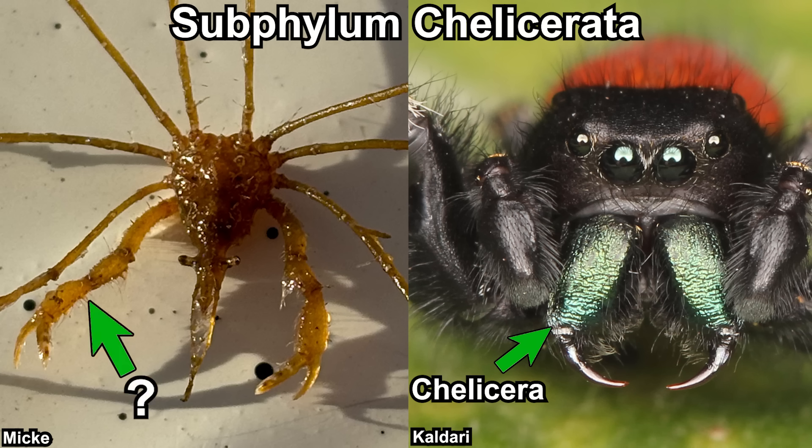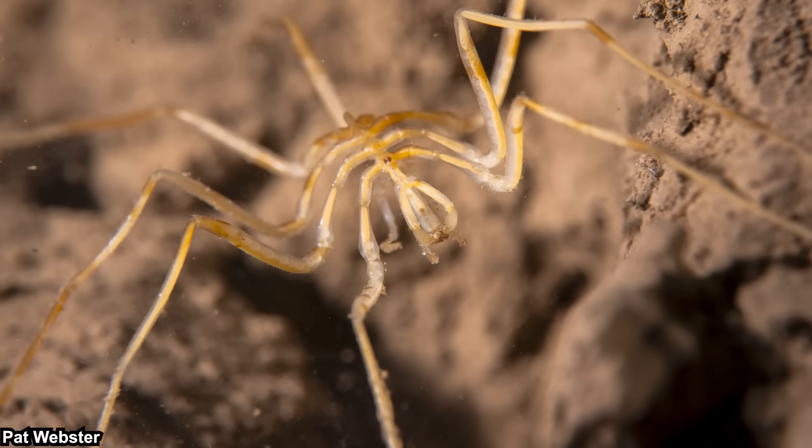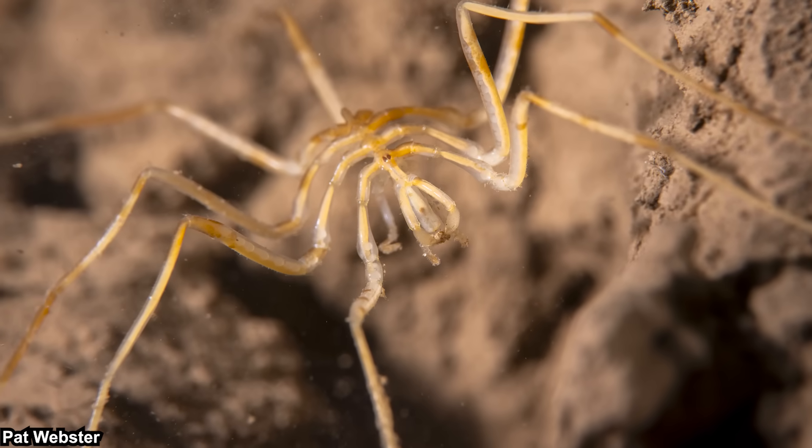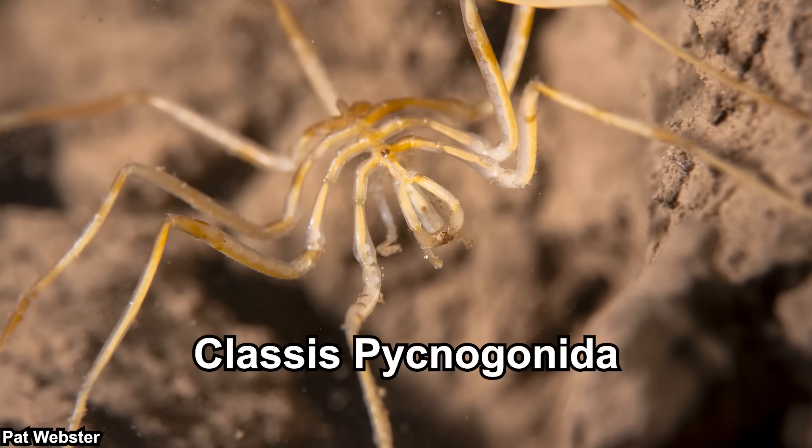However, that is not exactly the case for sea spiders. If we're talking about scientific terms, they technically don't have chelicerae — I'll talk about that in the morphology section. To be specific, sea spiders are their own class. Yes, an entire class of animals: Pycnogonida.